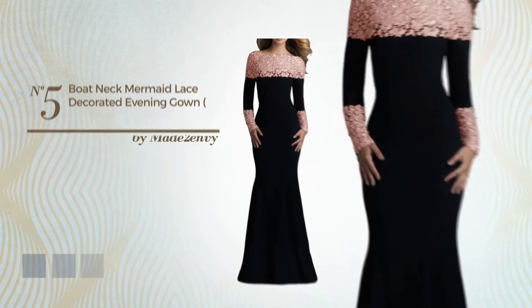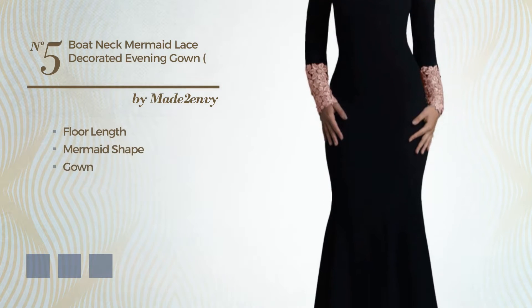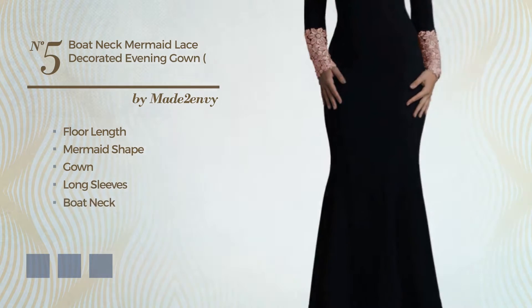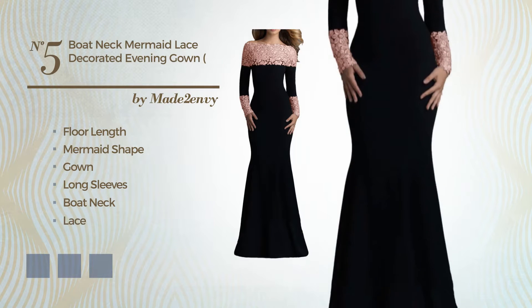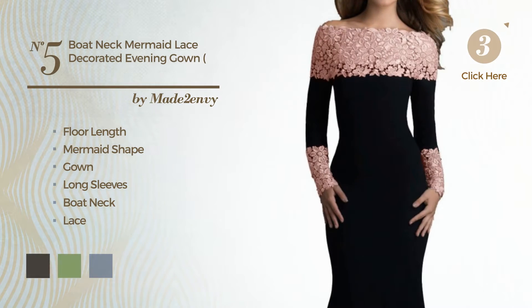Number 5. A gorgeous 4 length mermaid gown, featuring long sleeves with a boat neck, produced with quickly drying fabric, detailed with lace. The available color variations include black ink, greenery, and CG Red.